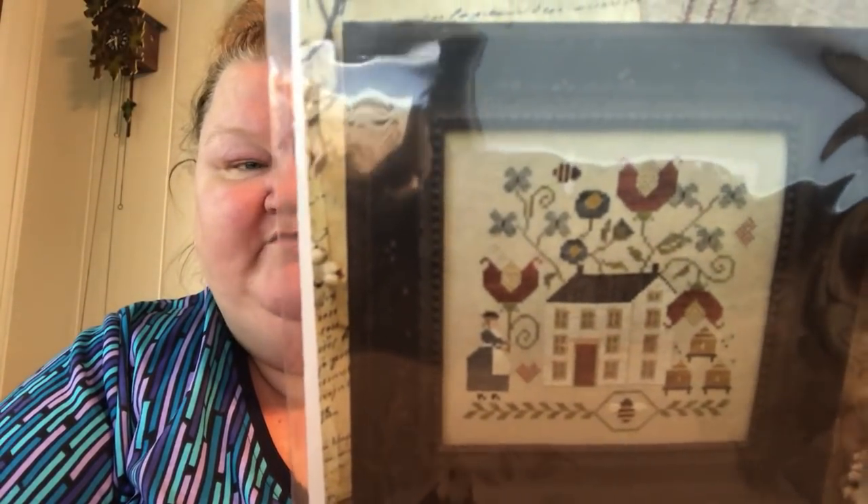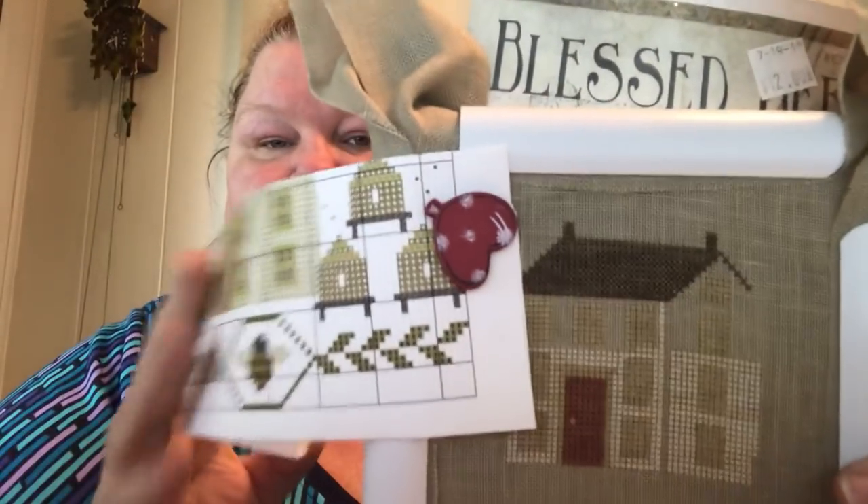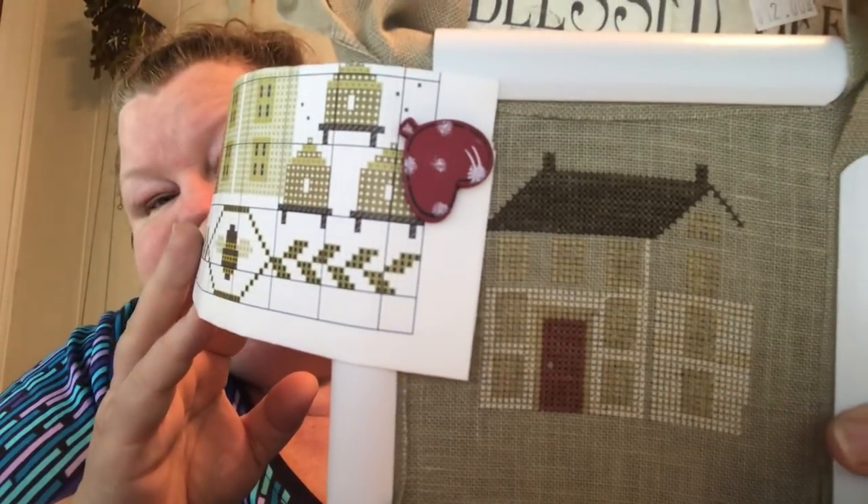My last WIP is Blessed Bee by Brenda Gervais — this is the one my husband picked out when I let him choose on vacation. When I ordered all the thread, I was supposed to order these three because the shop didn't have them when we got the pattern, and I forgot. I needed two Classic Colorworks and a Gentle Art. This is stitched on 32 count Belfast Summer Khaki, and I'm on the house — I started with the house. Some pretty good progress on that.